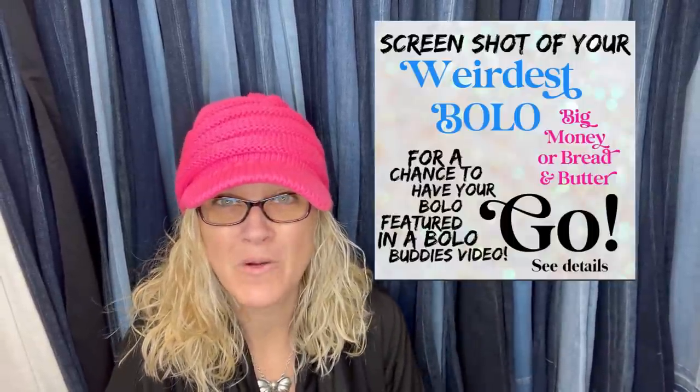Hey, Bolo Buddies. Thanks for watching. In my Facebook group, I do little things where I will post something and ask you guys to share. This time I said, share your weirdest Bolo. And boy, oh boy, did you guys represent. I think I'm going to get three videos out of this one.